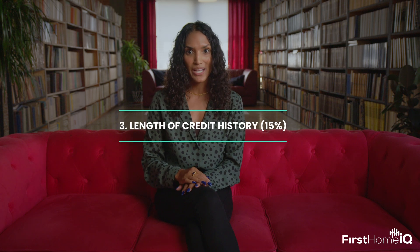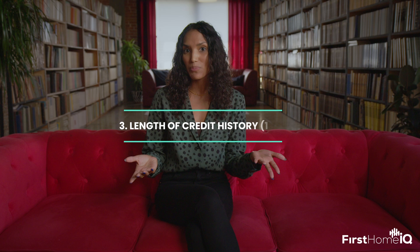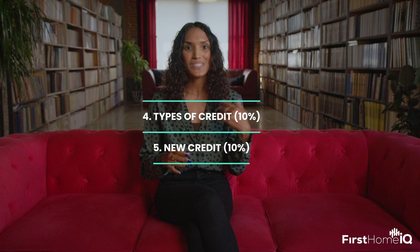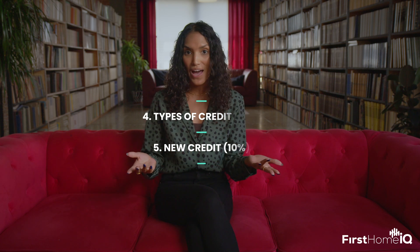Next, we've got the length of credit history, which makes up only 15% of your score. The longer you've been borrowing, the better — it's like a trust track record. Lastly, we've got types of credit and new credit, which is worth 10% of your score. That means you want to diversify — it's like having a well-rounded diet, but for your finances. Having different types of loans — car, credit card, or mortgage — shows lenders you can juggle. This is the lowest priority, so be sure you can be responsible for that debt before opening new credit accounts. Take it easy and prioritize the big factors we talked about earlier.